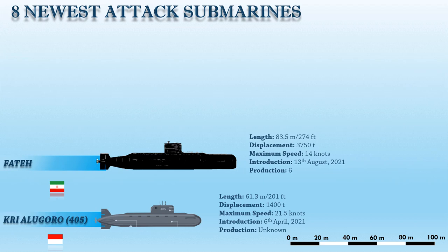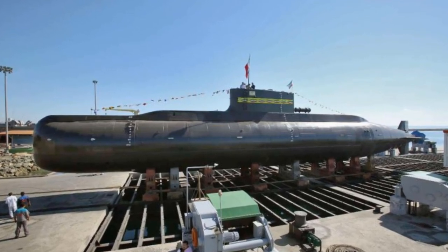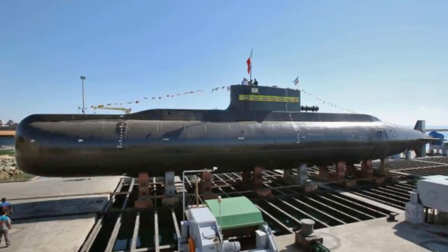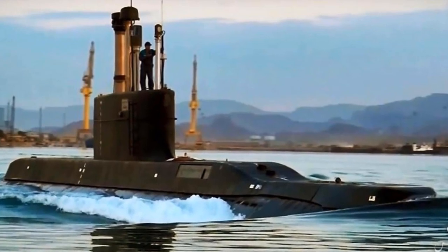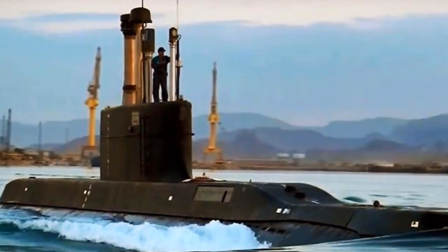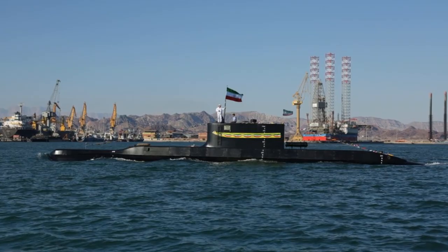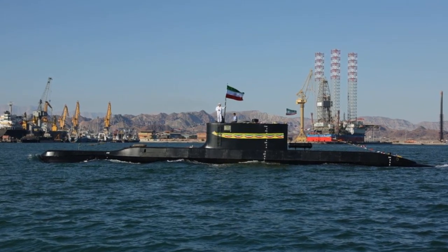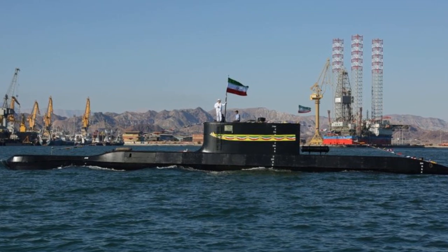The Fateh submarine has a surface speed of 11 knots and is capable of traveling submerged at 14 knots. It is said to be equipped with sonar, electric drive, combined battle management, surface-to-surface guided missile guidance, torpedo guidance, electronic and telecommunication warfare, secure and integrated telecommunication systems, and dozens of state-of-the-art modern systems. The submarine is armed with four 533-millimeter torpedoes, and it can carry eight sea mines and two reserve torpedoes.